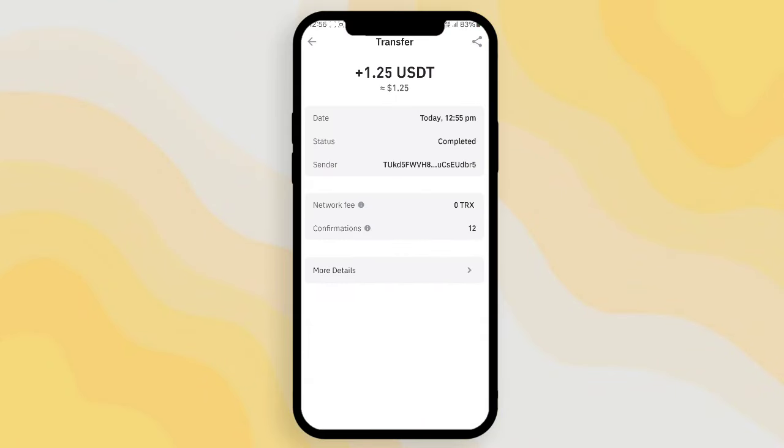Before I start my video, I want to show you my withdrawal proof which I earned. You can see I successfully earned 1.25 yesterday. This way you can easily earn lots of profit and earnings. Now let's start the video.